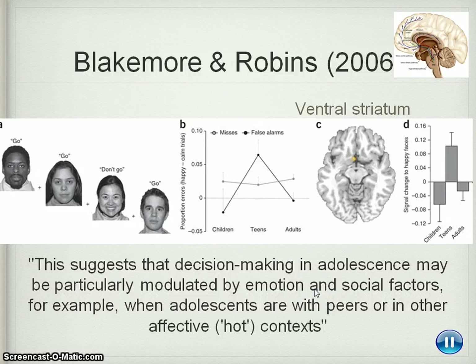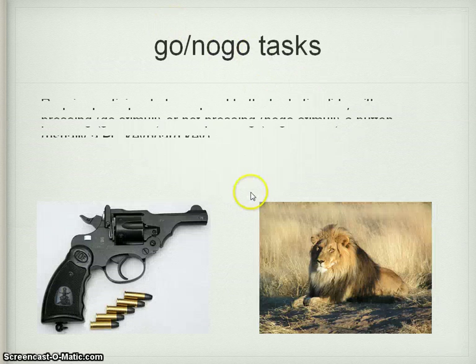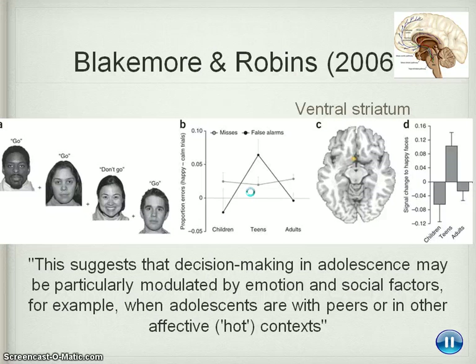Welcome to part two. So we were just up to the stop, the go and no-go tasks. So Blakemore and Robbins — this is a nice little background study. This essentially used very similar, if not almost identical, procedural techniques to Casey et al. What they did was they put teenagers in an fMRI scanner, and said go, no-go — click when the face isn't smiling, and don't click when the face is smiling.